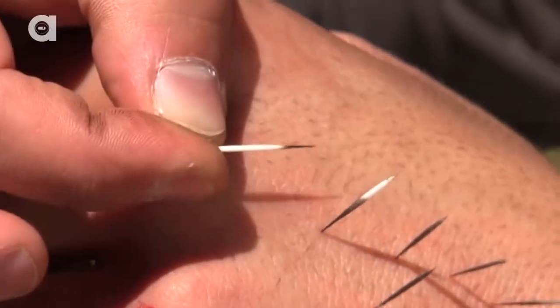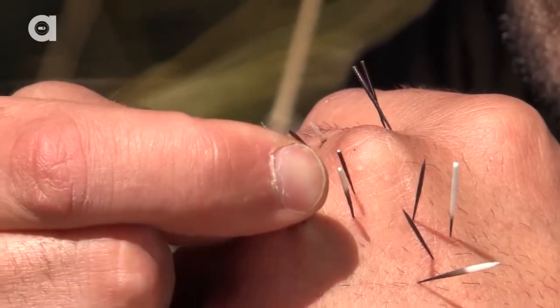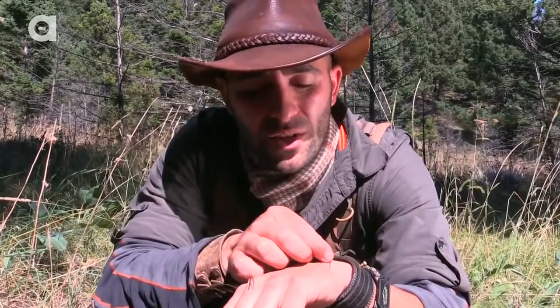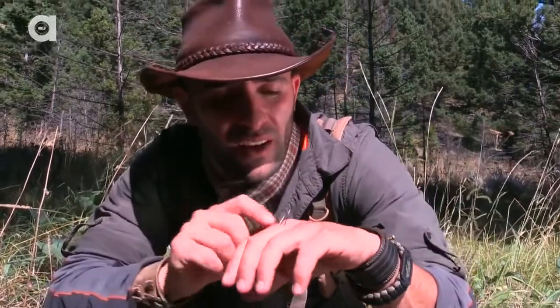If you were a mountain lion, bear, or coyote, and you got a face full of these quills — it's debilitating. I can barely move my hand, and these animals wouldn't be able to then go out and continue hunting. I can see why eventually this could cause a large predator like that to die.